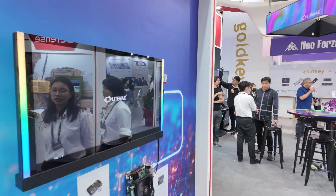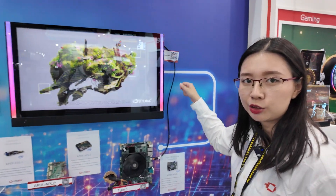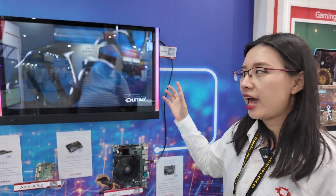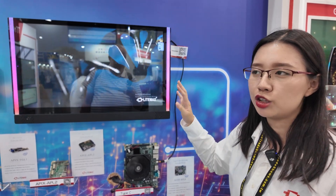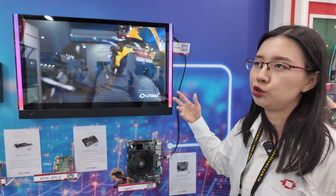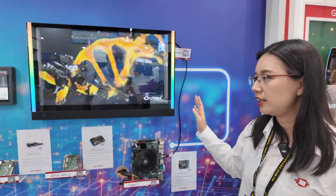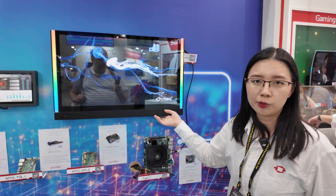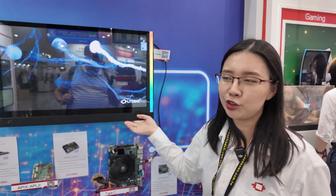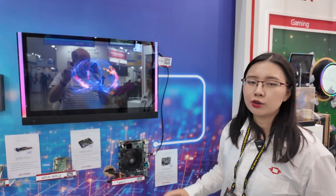And this one — the special thing is that you just use the Type-C cable to connect to the motherboard and the display can light on. Generally we have to use HDMI or DP cable, but we don't need that cable. This design is for the casino originally, but now you can use it everywhere. The power is from Type-C? Yes. Just Type-C. One cable — signal and the power.